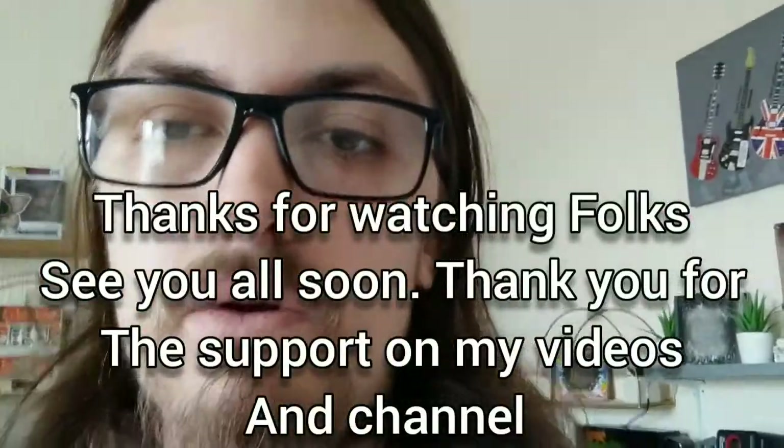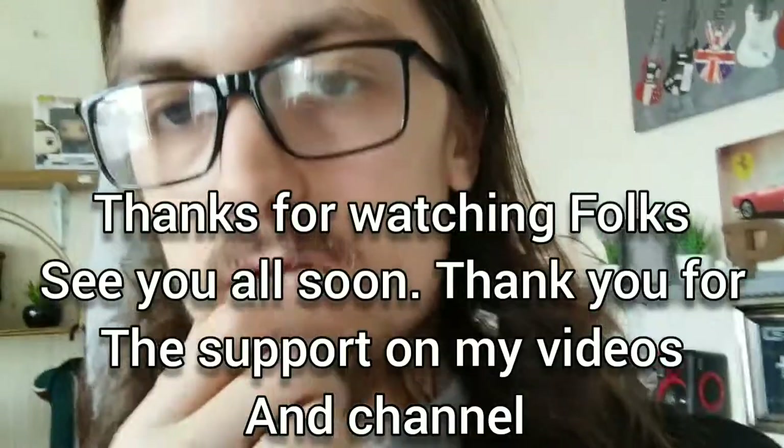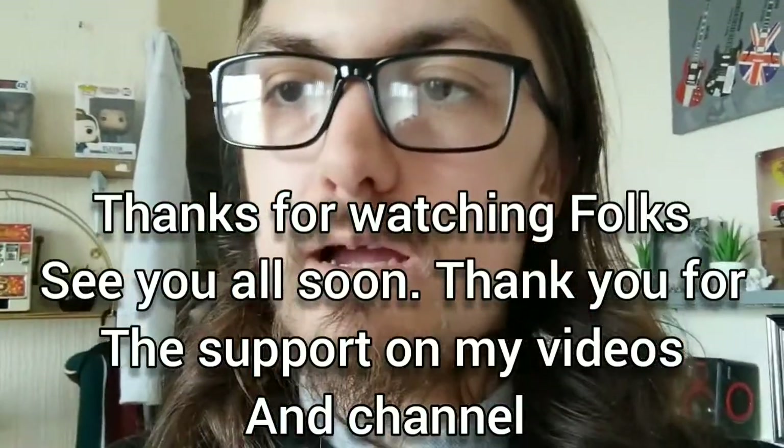Thanks for the support on those videos, I really really do appreciate it. Stay safe and hopefully I'll see you this weekend for a little mini Primark haul video. Like, comment and subscribe down below, stay safe, and I shall see you all in the next one — cheerio folks, bye bye!